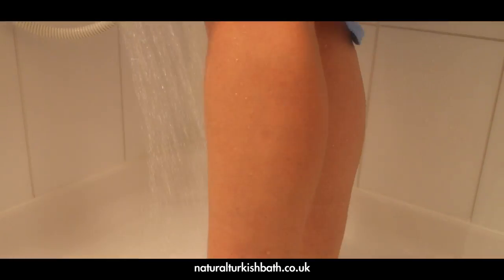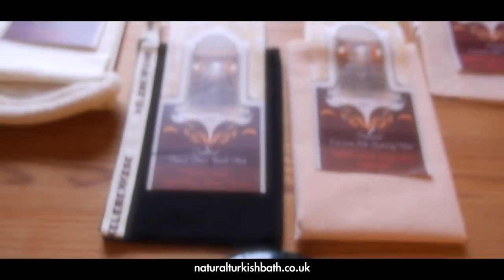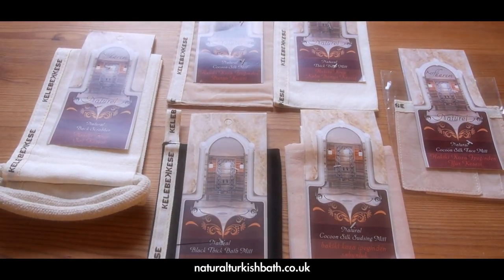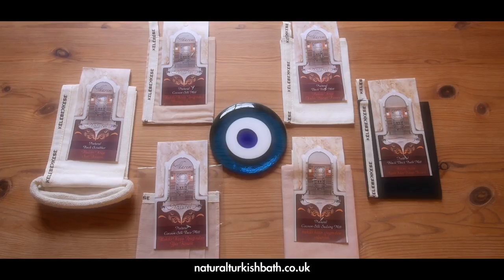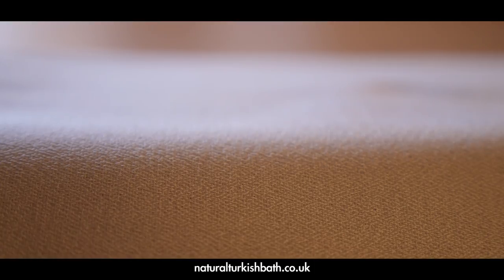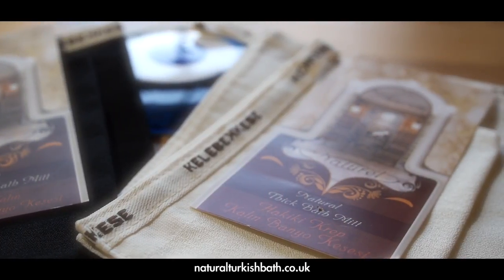Kese is also effective in reducing the incidence of ingrown hair and increases blood circulation when used for an invigorating effect. At Natural Turkish Bath, the range we have on offer is a premium exfoliating mitt range made of completely natural materials including cocoon silk and tree cellulose based yarn. They are simple yet very effective products. The nature of the fibers combined with the particular weave of the material and associated production techniques perfected over centuries of Ottoman bath culture has produced this superior product.